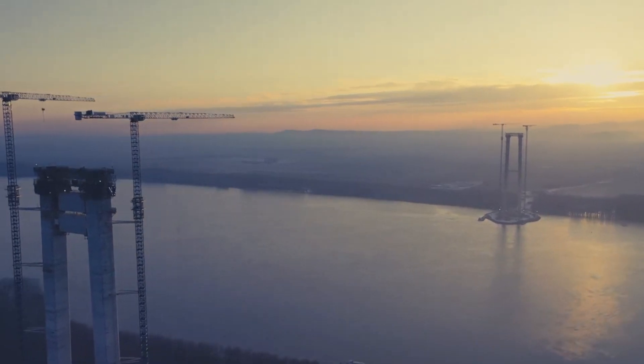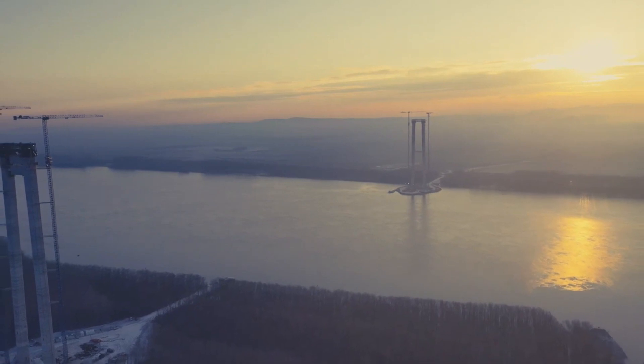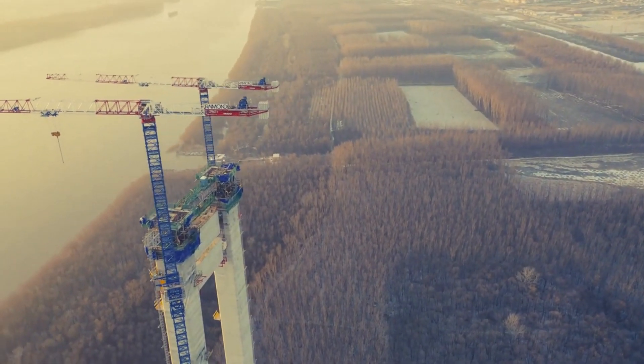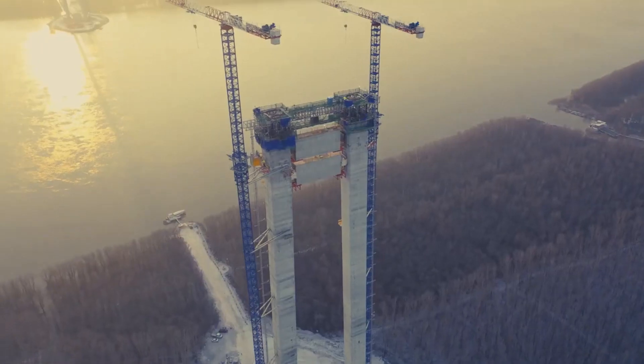The pillars of the bridge suspended over the Danube from Brăila exceeded the height of 120 meters. The work is advancing by a few meters per day. New drone footage captures some spectacular shots, with the two towers that will reach a final height of almost 200 meters.